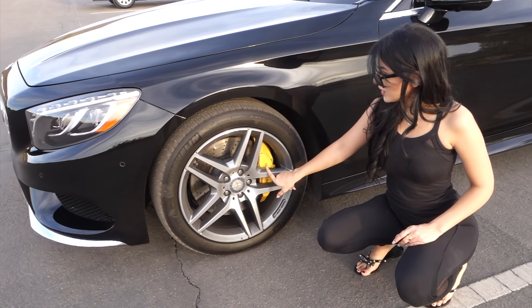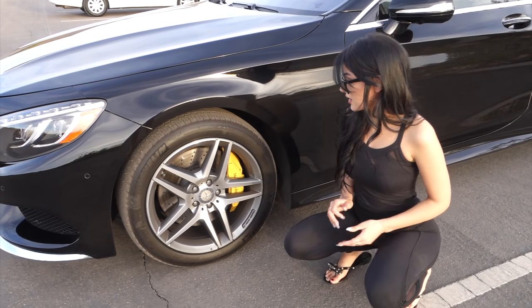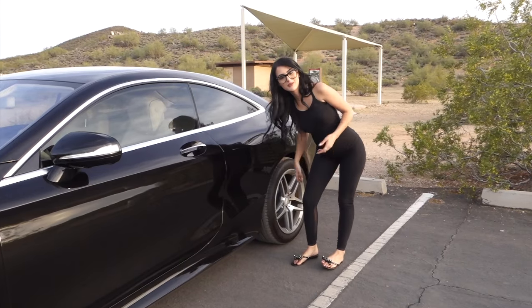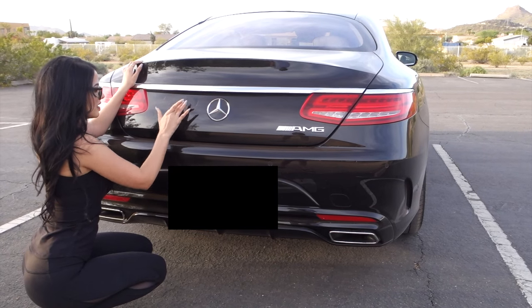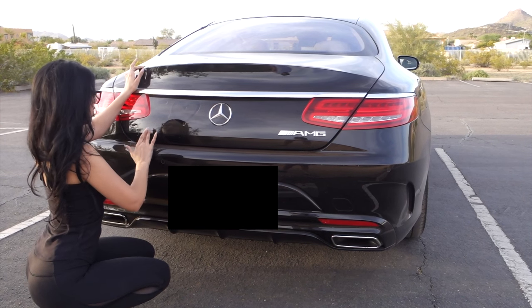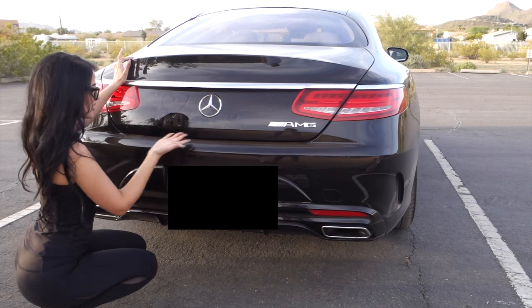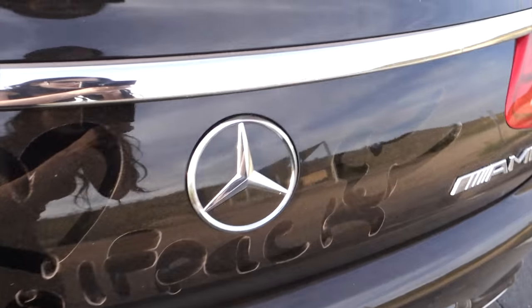These are the wheels — 19-inch AMG wheels, they're lovely, I love them. Big brakes and yellow calipers. The sport package also gives the car more curves through the body. It's a little dusty right now — I just washed this and look how dusty it is because I live in Arizona. Alright, let's go for a drive.